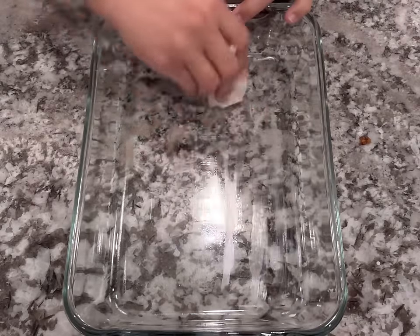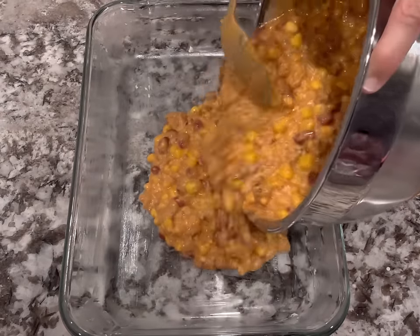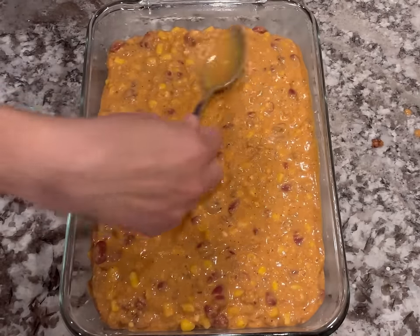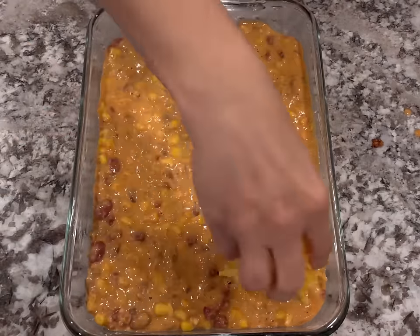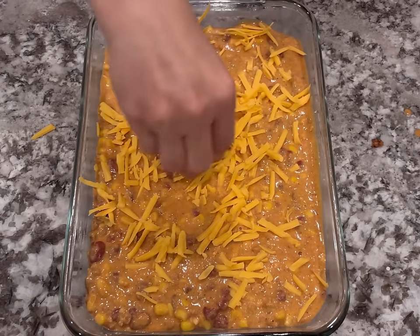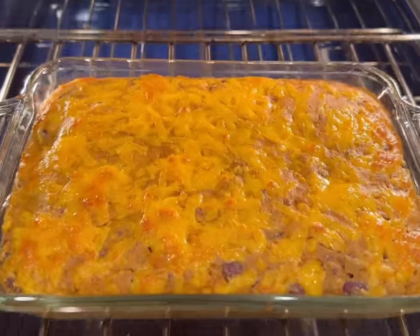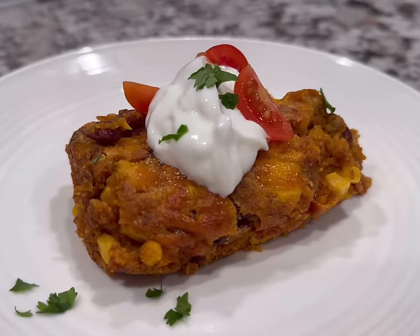Grease a large casserole dish — any size works: 8x11, 9x13, round, or even a muffin tin. Spread everything evenly, add a little cheese on top for extra flavor, and bake at 350 degrees for 25 to 30 minutes. Check with a toothpick to make sure it's fully cooked through and nicely golden brown on top, then serve with all your favorite taco toppings.